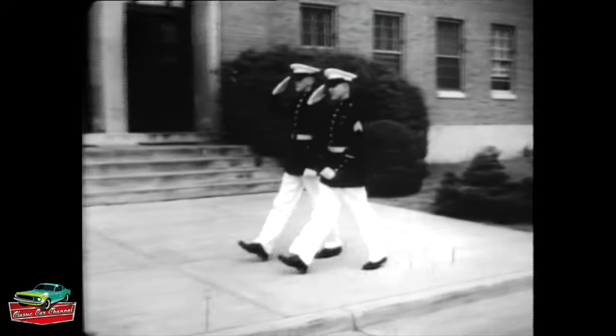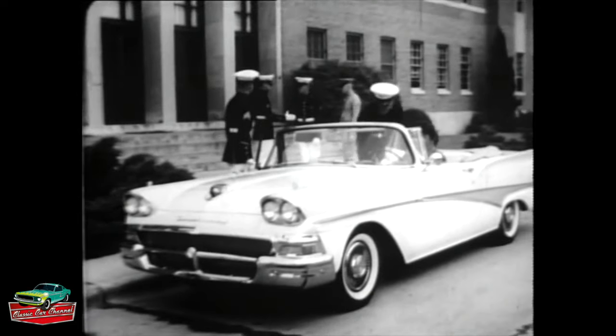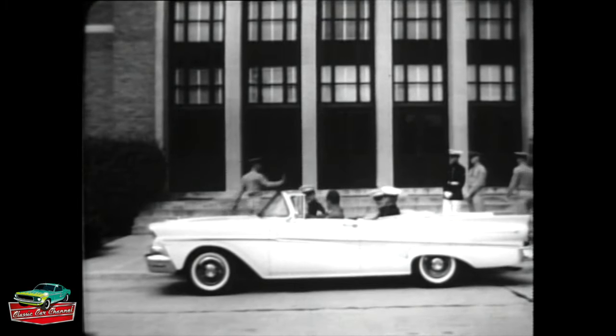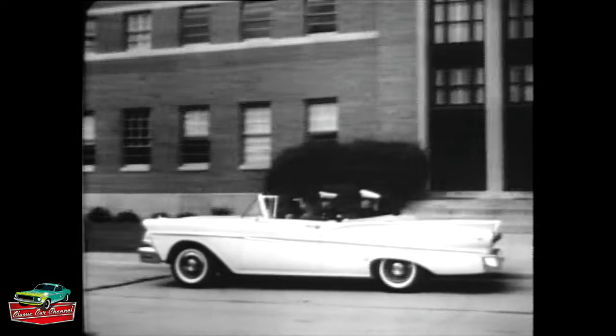You can tell a Marine by the way he looks, just as you can tell a '58 Ford by its Thunderbird look and Thunderbird go. Easy to see why the Ford Sunliner is America's most popular convertible, but hard to believe it's also America's lowest price — powered by the Thunderbird's own mighty V8 engine, it moves out and takes charge like a landing of the Marines.